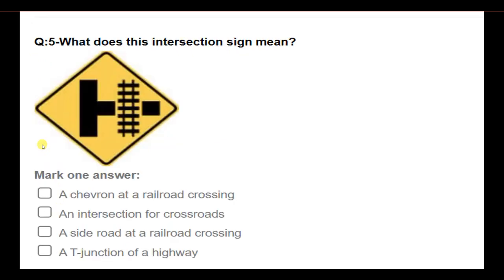What does this intersection sign mean? Options: a chevron at a railroad crossing; an intersection for crossroads; a side road at a railroad crossing; a T-junction of a highway. Answer: A side road at a railroad crossing.